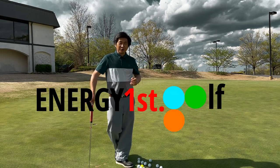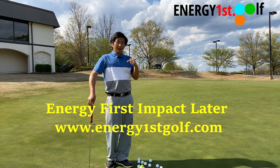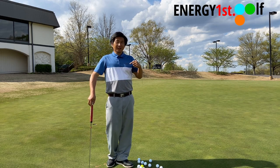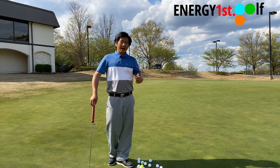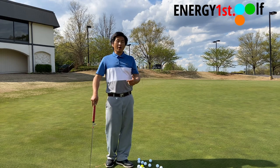Hello everyone, welcome to Energy First Golf. Today in this video we're going to talk about lag putts — why it's called a lag putt and what mechanical movement or feeling you need to work on and understand.